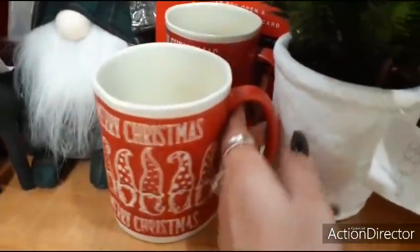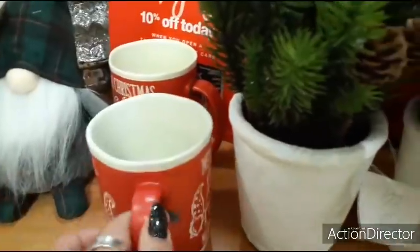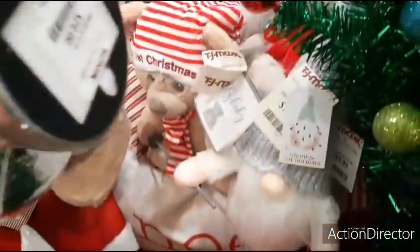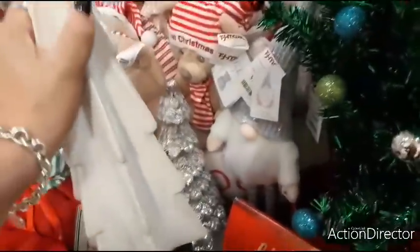Merry Christmas with the gnomes — $3.99. Here we have a silver tree that lights up and shimmers — $19.99. And this off-white ceramic tree is $12.99.